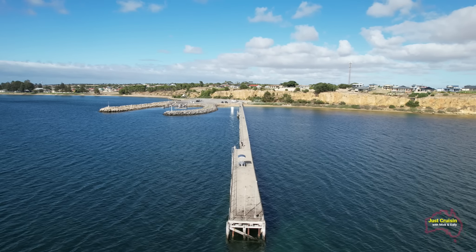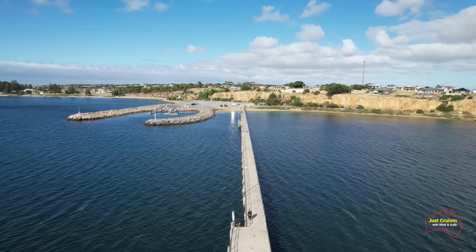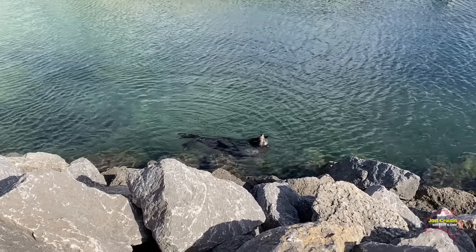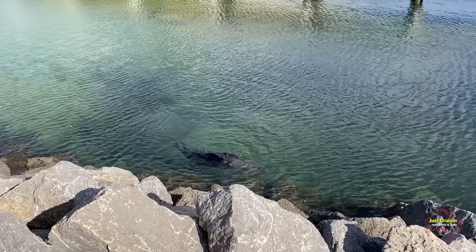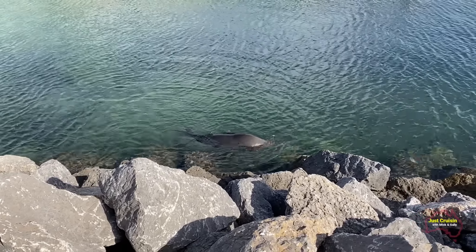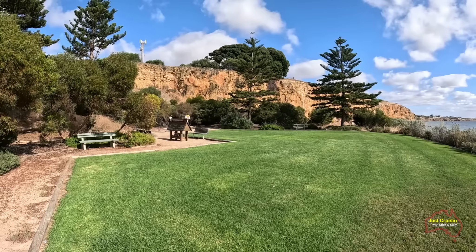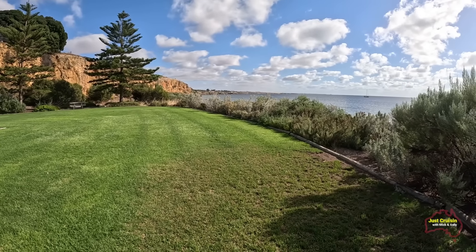For those trying their luck with crabbing off the jetty with nets, it was a little bit like the fishing — there weren't too many crabs to be found on the day. Like the two seals at the breakwall near the caravan park, this single seal at the boat ramp and jetty area was quite happy just to frolic around in the water, floating there and turning side to side as he made his way along — not a worry in the world. Near the start of the jetty is a harbour memorial dedicated to some of the people of the area who have since passed. It's got beautiful green lawns, is well maintained, and makes a great picnic area with ocean views.